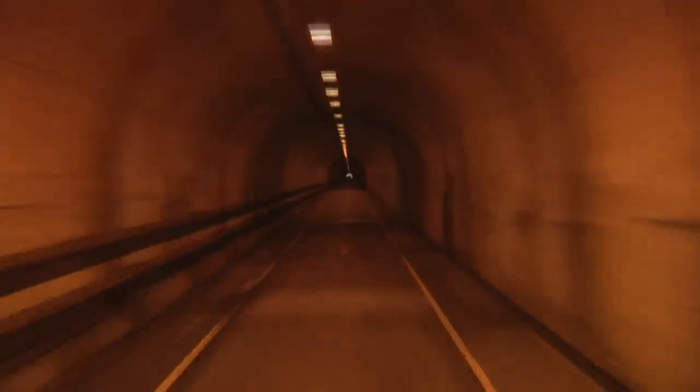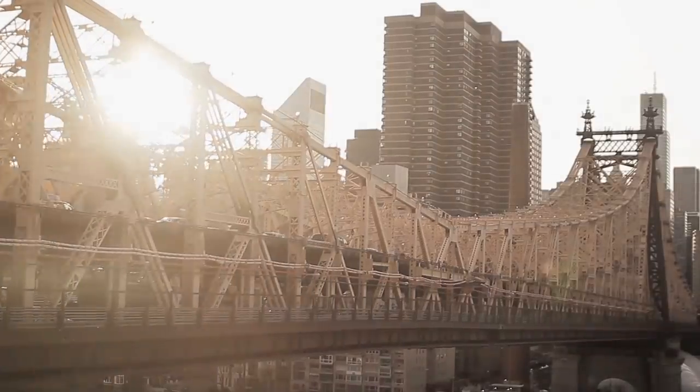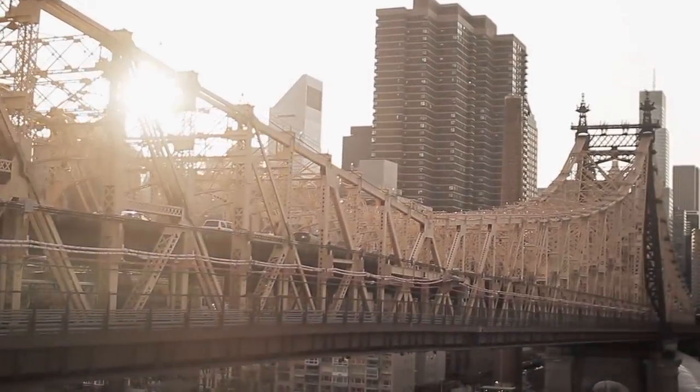From tunnels that go under the ocean to skyscrapers that disappear into the sky, here are 8 Insane Engineering Marvels!